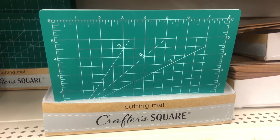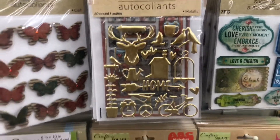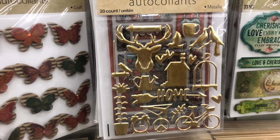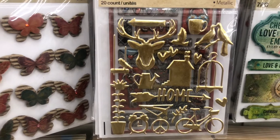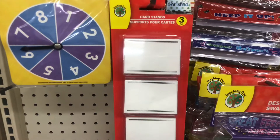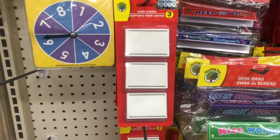The only new stickers I see are these gold stickers — they have several different shapes but this one has the most out. I've been seeing these card stands at a few of my Dollar Trees, and I want to show you guys because you can definitely use these for a lot of organization things.